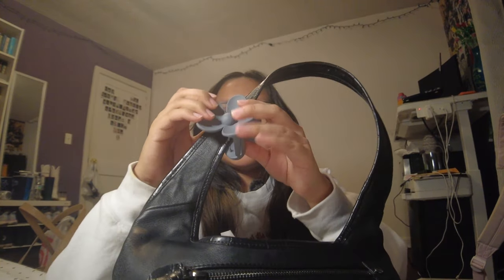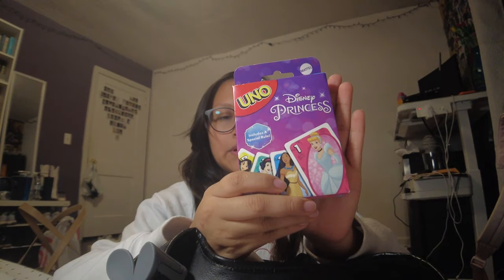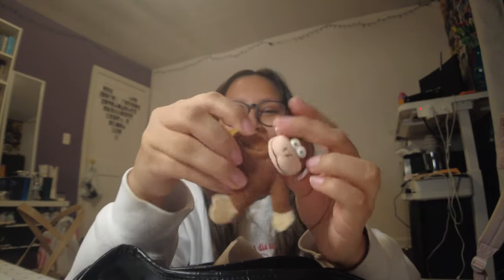There's this little hair clip I have here — you know, princess style. There's this little monkey toy, and there are some gloves in here. That's all that's in this first pocket.